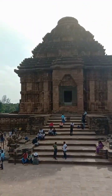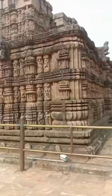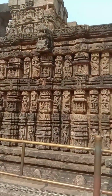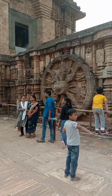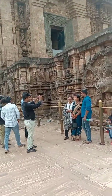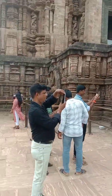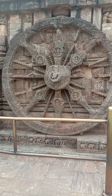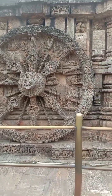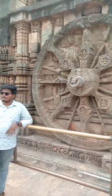Coming to the history, this temple is architecturally something our country can be very proud of. It was built by King Narasimhadeva in the Surya architecture style. The temple is designed like a chariot of the sun god Surya, with seven horses and 12 wheels. Each wheel has eight spokes, representing the chariot carrying the sun god.